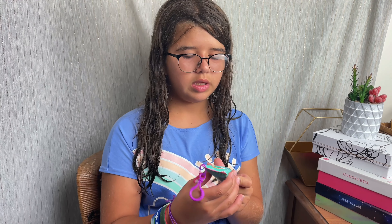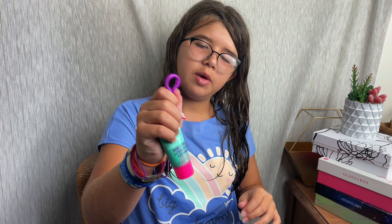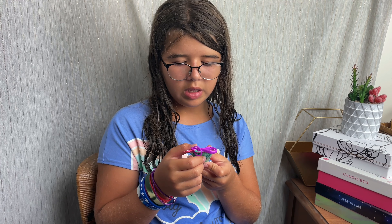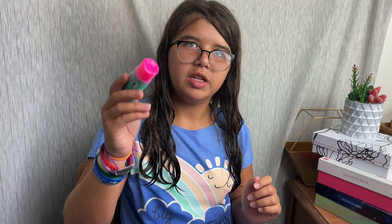Next up is this hand lotion, and it has this little keychain so you can take it with you everywhere — maybe on your brand new lunch bag. What scent is the lotion? Lemon scented. Ooh, lemon. I want to smell it. I can kind of smell it.